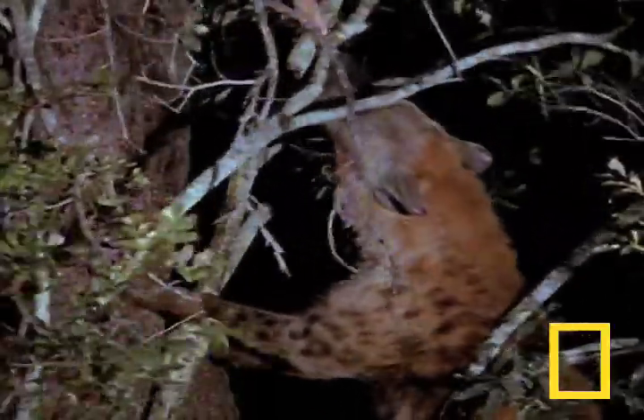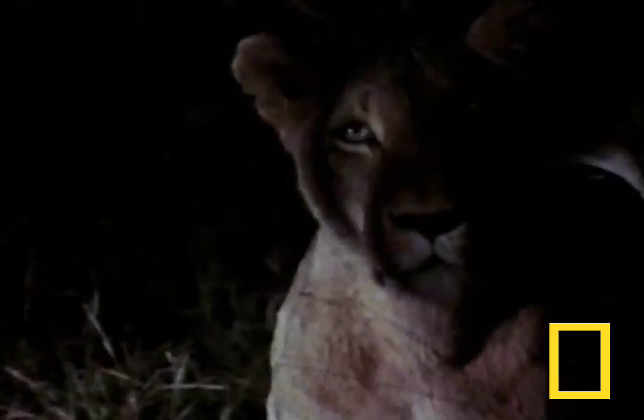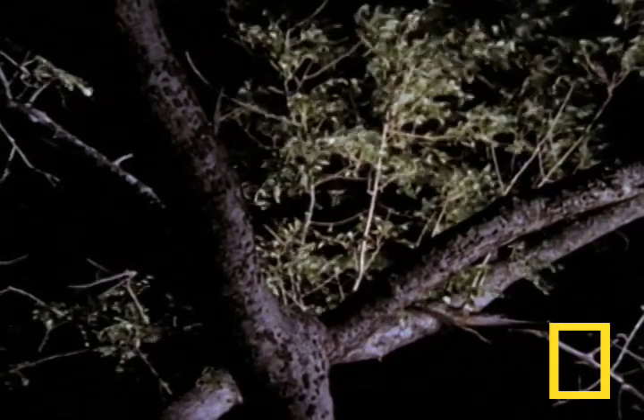Well, except maybe this — a lioness. The hyena takes off and the leopard immediately bounds upward with its kill.